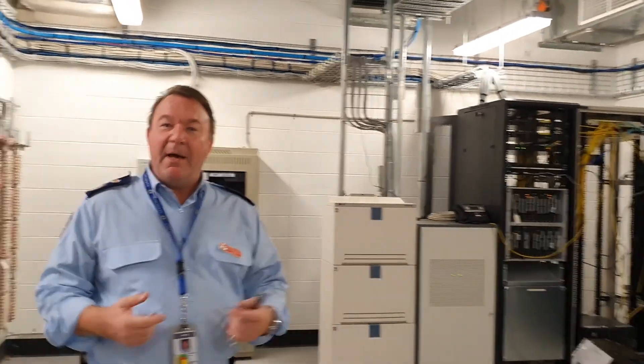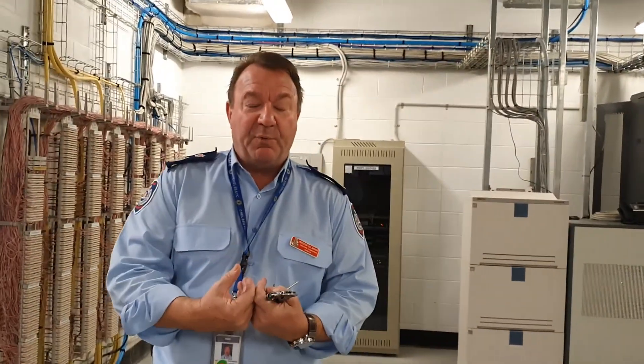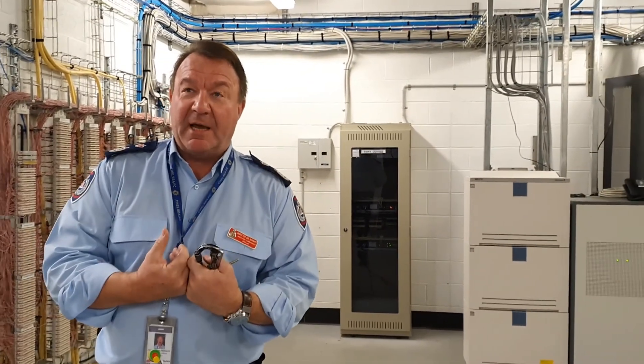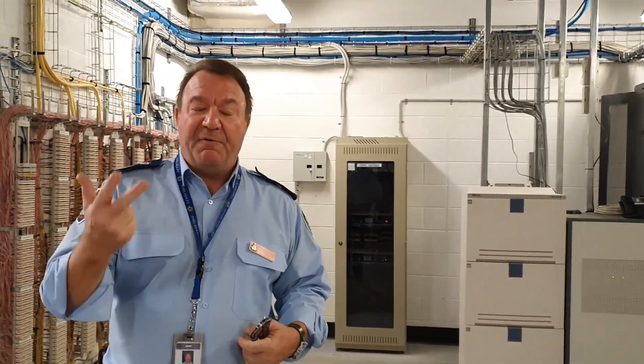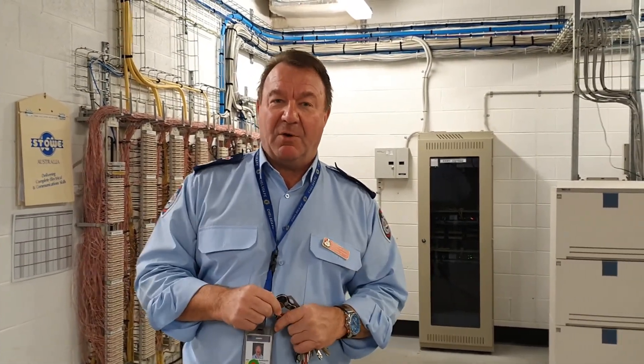Where we are here is a major communications room for the whole of South West Sydney Health District. All the IT, communications, and software are housed in this room. For us in fire safety, this is a really important room to keep safe, so we have three different fire safety systems in here: sprinkler systems, dry sprinkler systems, and fire detection systems — protecting what amounts to around five billion dollars worth of infrastructure in this room alone.